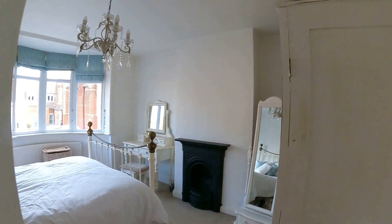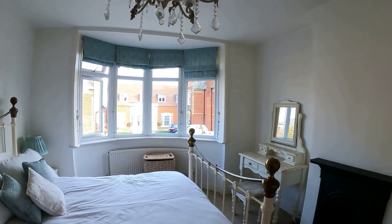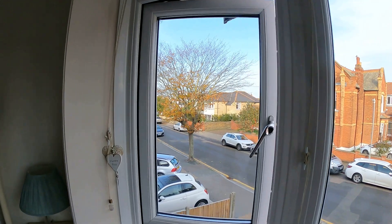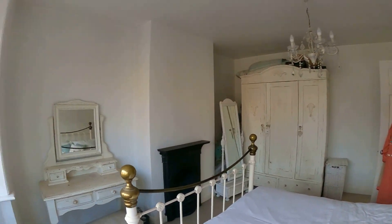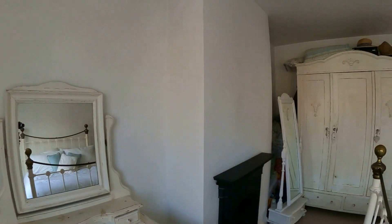Upstairs here at 11 Greystone Road we've just taken a quick look at the main family bathroom at the front of the property and then coming through into the first of the bedrooms. Wonderful continuation of the bay there at the front with beautiful views across and down to the seafront here in Tankerton. Location really is everything with this property - only moments away from the seafront and from the main parade of shops on Tankerton High Street.